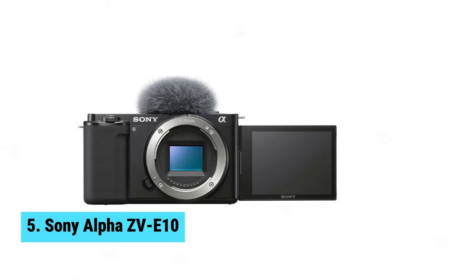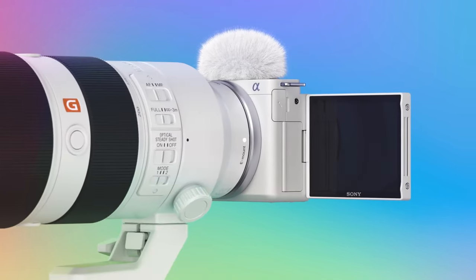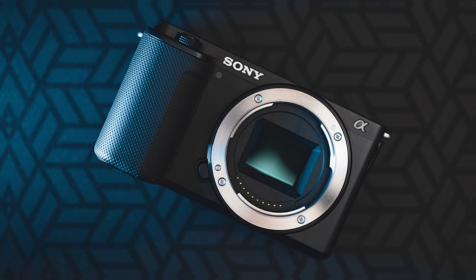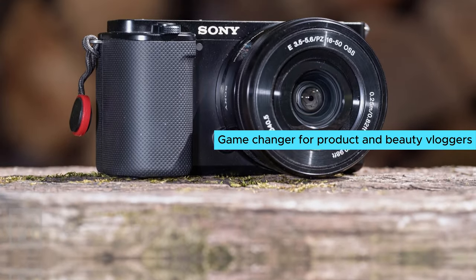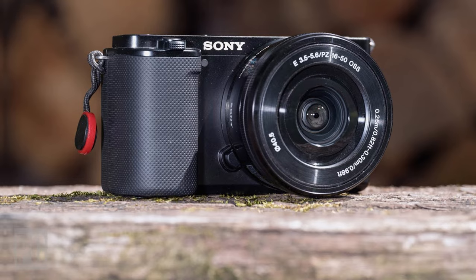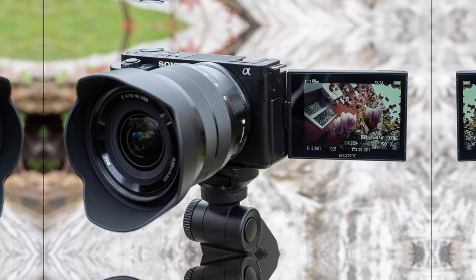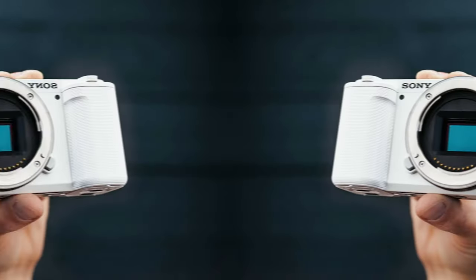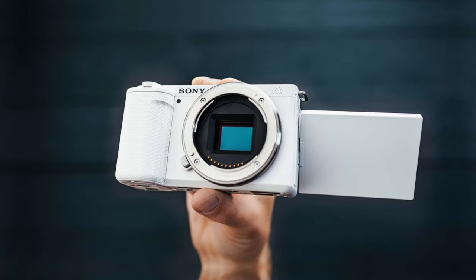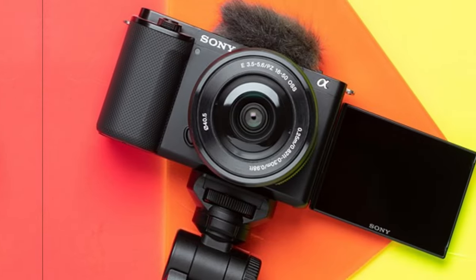Number 5: Sony Alpha ZV-E10. The Sony Alpha ZV-E10 is the best budget vlogging camera for beginners. Its fully articulated screen helps you monitor yourself without any obstructions. The camera's autofocus system, including the product showcase mode, is a game changer for product and beauty vloggers. One of the standout features of the ZV-E10 is the headphone jack, which allows you to monitor your audio quality while recording. The low-profile handgrip makes it comfortable to hold for extended periods, especially in a selfie position. The autofocus system is reliable and will ensure your shots stay sharp, even in fast-paced vlogging scenarios. While the lack of in-body image stabilization is a downside, opting for a lens with optical stabilization will help compensate for this limitation.